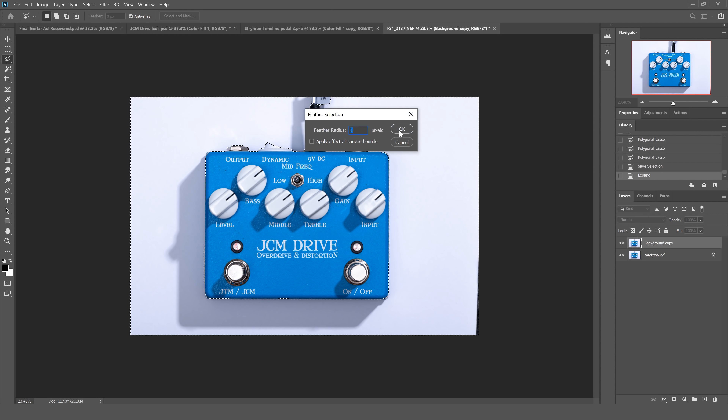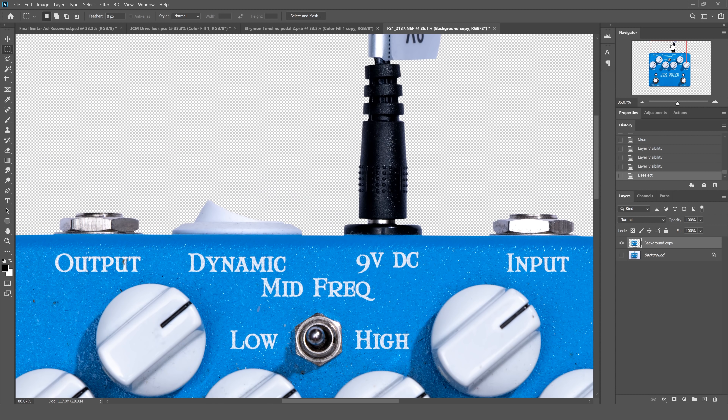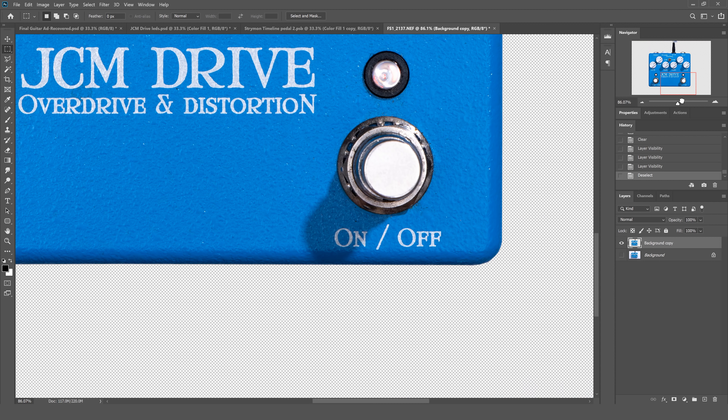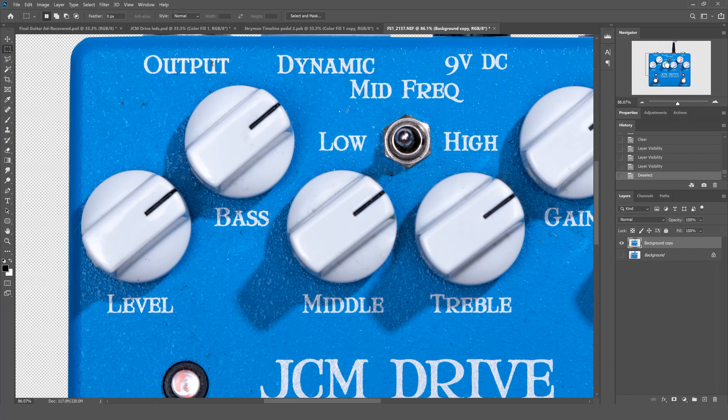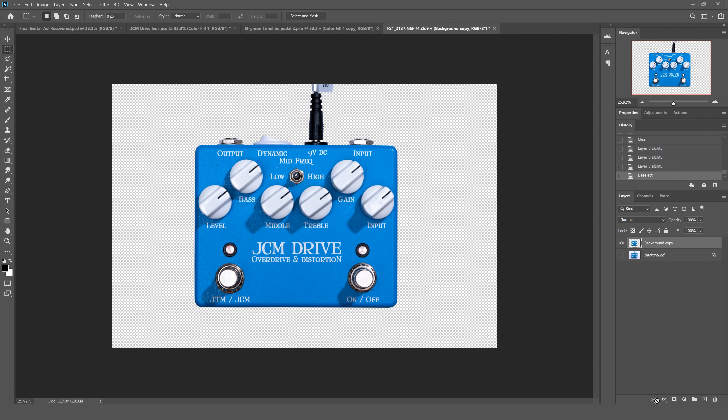Then I'm going to go to select, modify, feather — you can also hit shift F6 — and I'm going to feather that pixel selection by one. That just makes a little transition without it being a super sharp edge. Now I'm simply going to hit delete, which deletes all of the selected pixels — the white part. If I turn off my base layer here you can see the checkerboard. I'll deselect everything and hopefully everything is selected really well — it looks nice and clean, with that one pixel of feather and tightened up by expanding the selection.